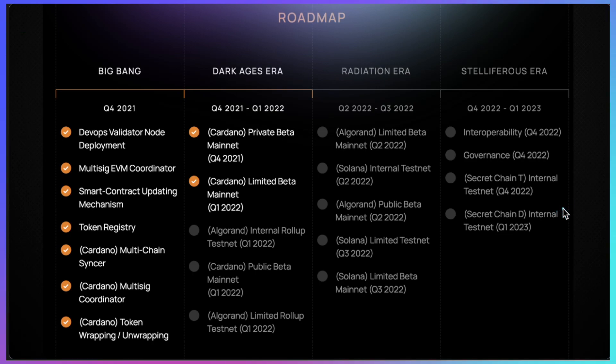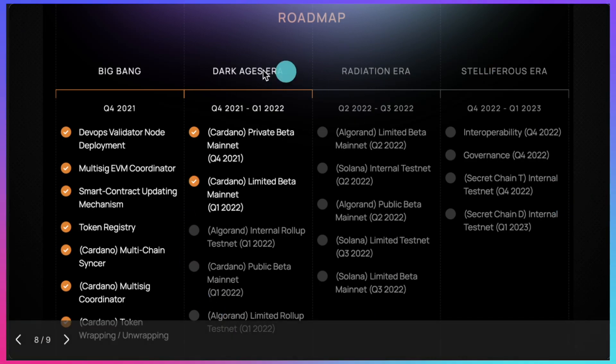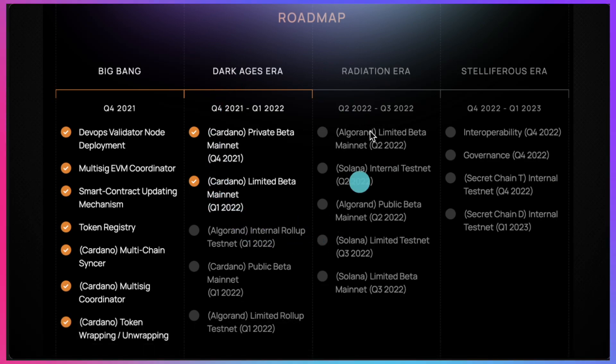Let's have a look at the roadmap. There are a few important milestones that are about to be hit. The Cardano public beta mainnet is coming in Q1. In Q2, during the Radiation Era, we're going to have the Algorand public beta mainnet and the Solana limited beta mainnet — super excited about that.